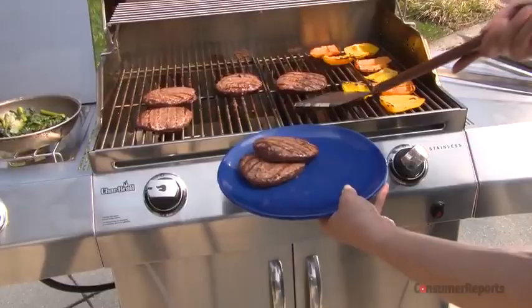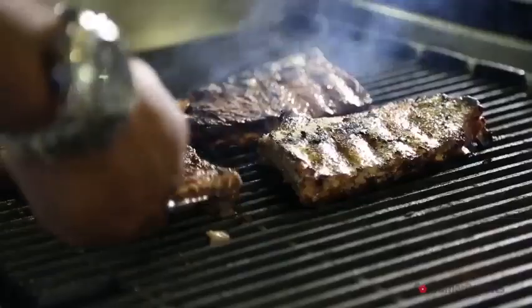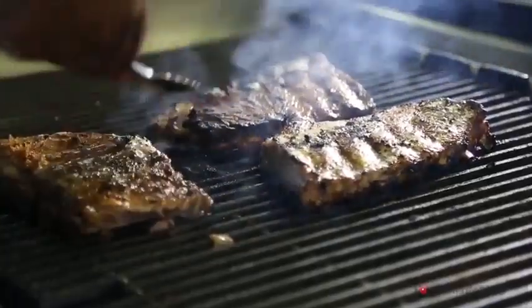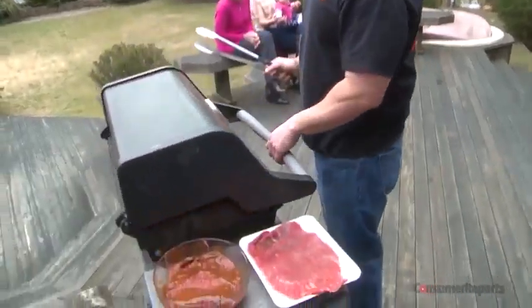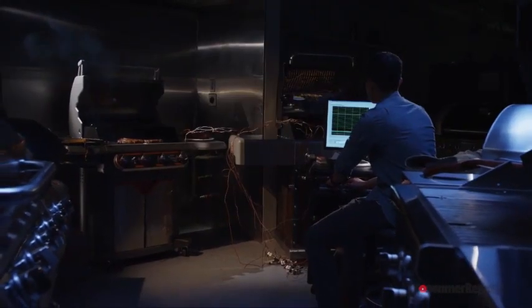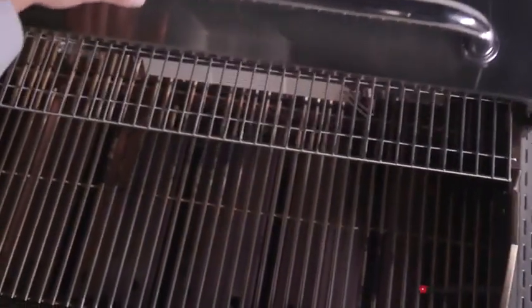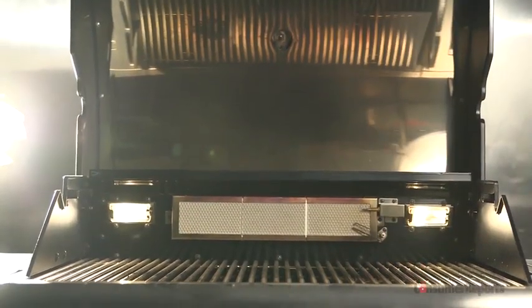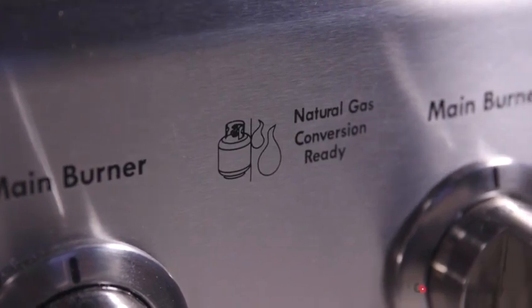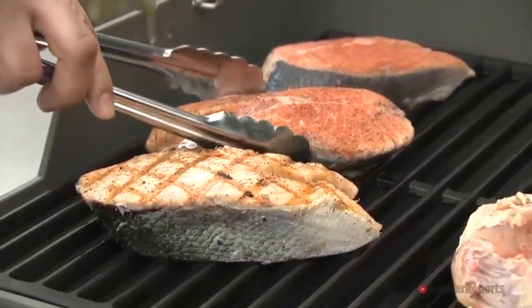Whether you just want to cook a couple of burgers or feed a party of friends barbecue ribs, Consumer Reports Grill Buying Guide has all the info to make your next grill purchase simple. We've tested hundreds of models over the years. Our tests gauge temperature ranges, heating evenness, and whether a brand is prone to flare-ups. Gas grills are the most popular grills in America, so we'll focus on their key features and technologies. But if charcoal's your thing, or you've only got space for an electric model, we've got some solid buying tips for those too.